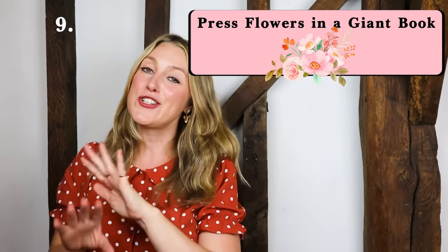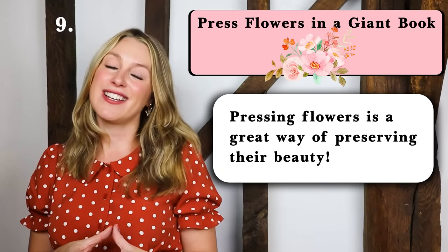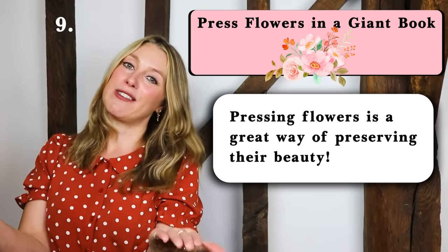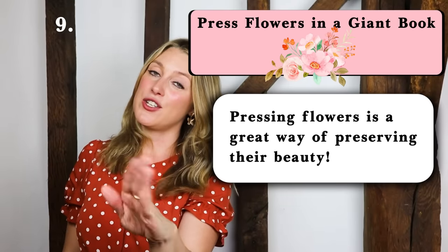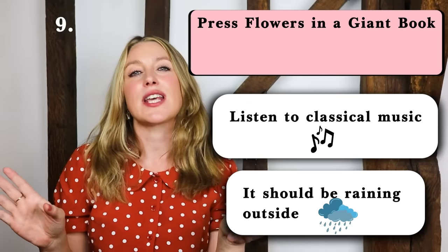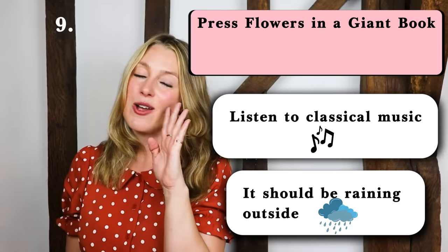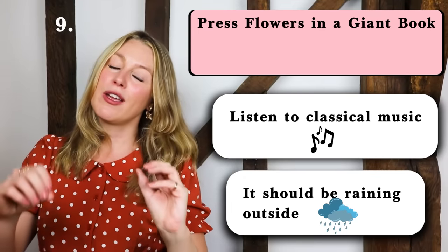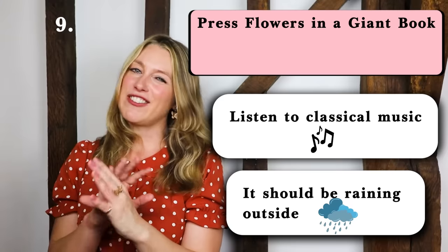Number nine: press flowers in a giant book. Something we used to do when we were young is preserve flowers after they died — you put them on the pages, close the book, wait, and when you open the book they are these perfect works of art that you can frame. While you're pressing your flowers you should be listening to classical music — it sets the scene. It should be raining outside or at least a blustery autumnal day with all the leaves falling. We finally have a vinyl player now and I love the crackling sound of music played on vinyl — so much better than digital.